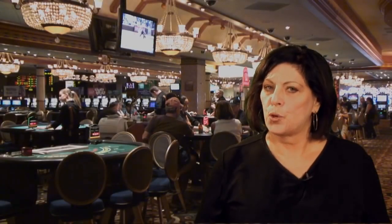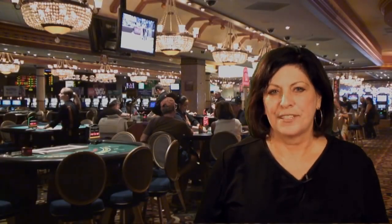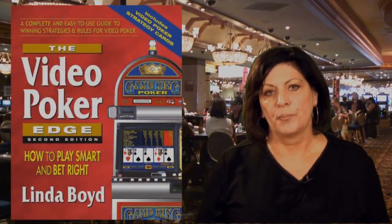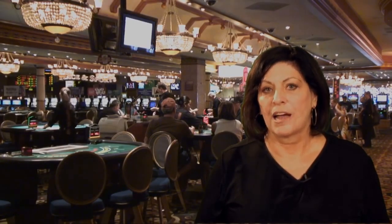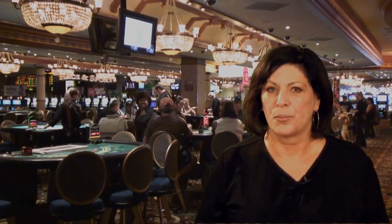If you want to know more about me and my work, I've written a book called The Video Poker Edge. I also write for several gaming publications, including Midwest Gaming and Travel. You can get my book at Amazon.com or through my publishing house, Square One Publishers. I write for several other publications as well.